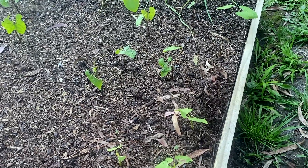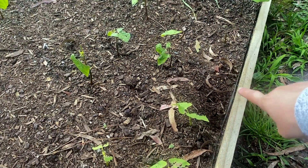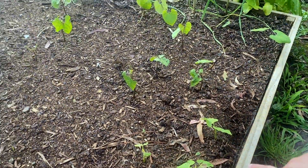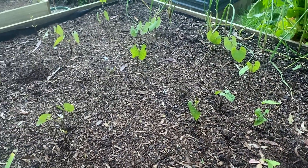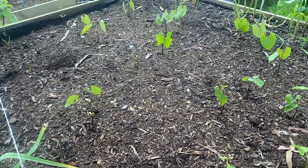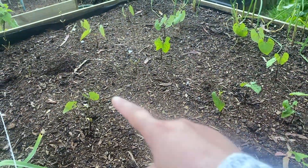Another clue that a rat has been in here is that he's dug all along the edge of my garden bed on this side as well. And now this is where all my beans have been planted. And as you can see, a lot of them are growing really nicely, but there are so many empty spaces around the whole bed.